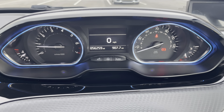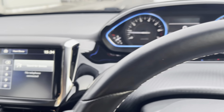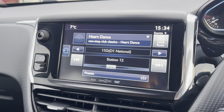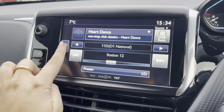Behind the steering wheel you have the digital display screen where you can see information such as your exact mileage, trip information, speed and fuel levels. Moving over to the main media screen, on this media screen you have access to the radio. You have the choice of DAB, AM and FM radio waves as well as the option to connect devices via USB, Bluetooth, AUX or iPod.